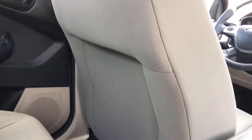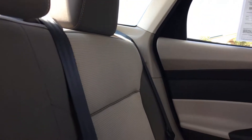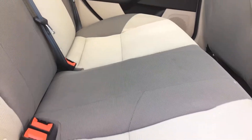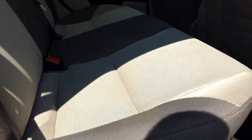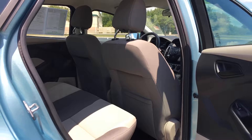No damage in here at all, no foul odors — it's a non-smoker vehicle. The backs of the seats haven't been kicked or scuffed up. The doors didn't have any scratches in the panels. No tears, no spills in the seats. Like I said, the whole car, inside and out, is very clean.